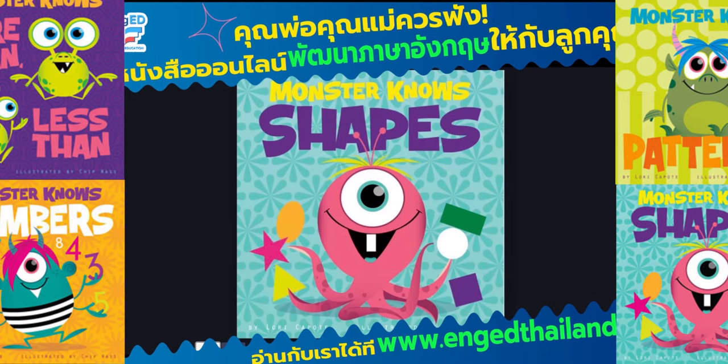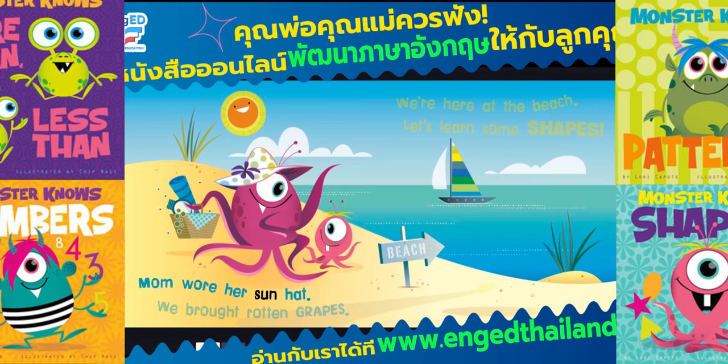Mom wore her sun hat. We brought rotten grapes. We're here at the beach. Let's learn some shapes.